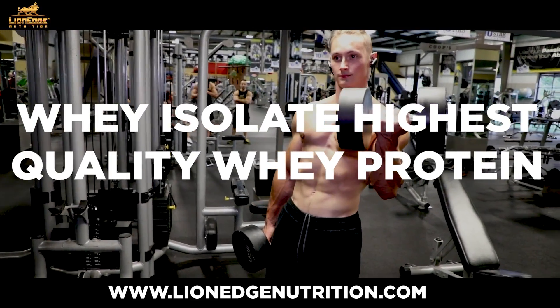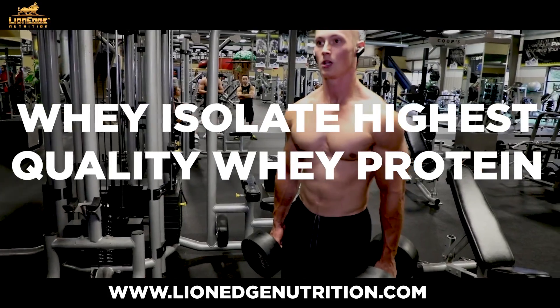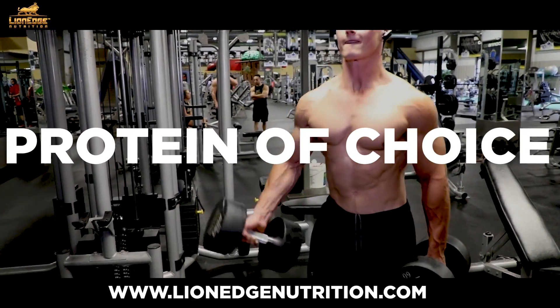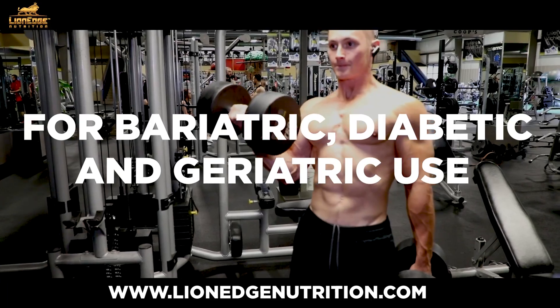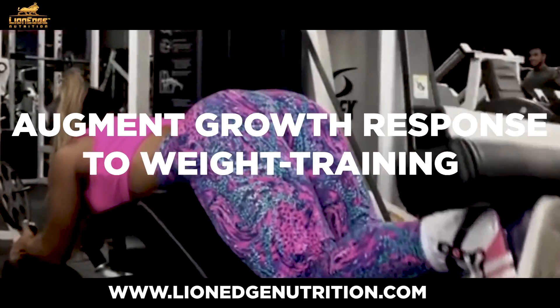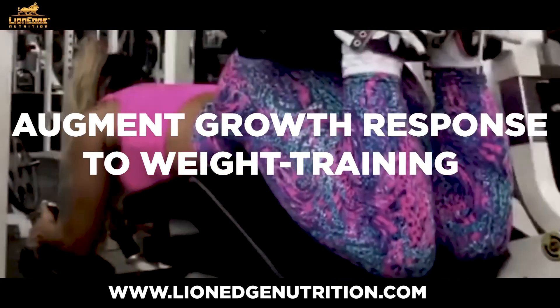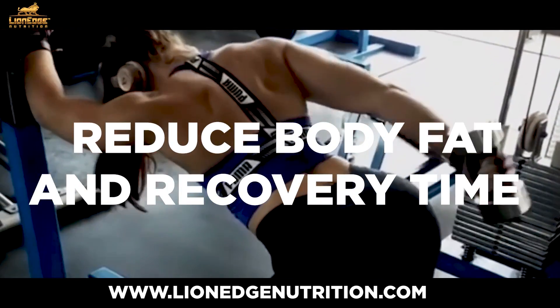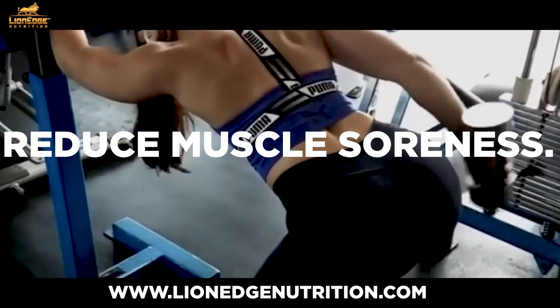Whey isolate is the highest quality whey protein available on the market and is actually the protein of choice labeled for bariatric, diabetic, and geriatric use. Research has shown that whey isolate can augment the growth response to weight training sessions, reduce body fat and recovery time, and also reduce muscle soreness.